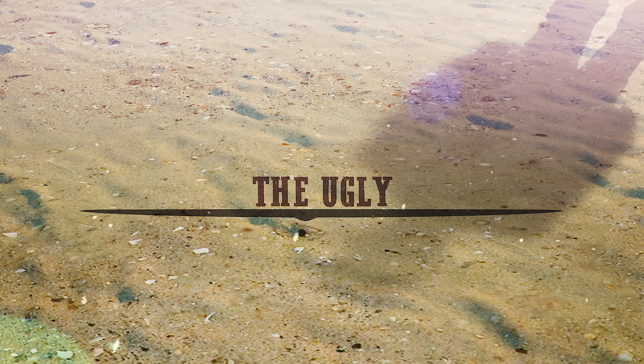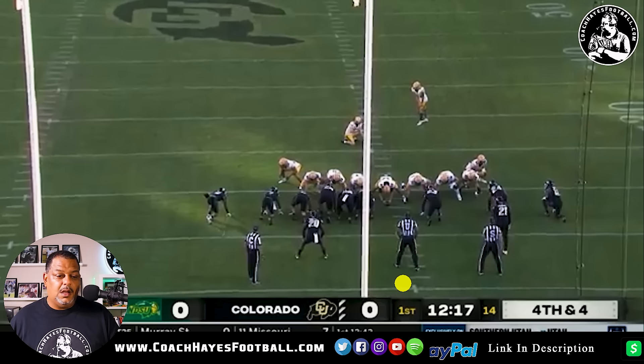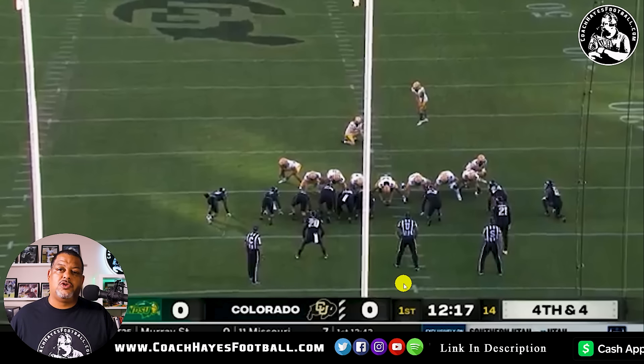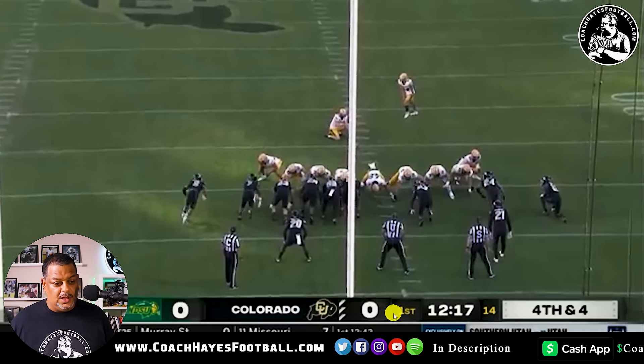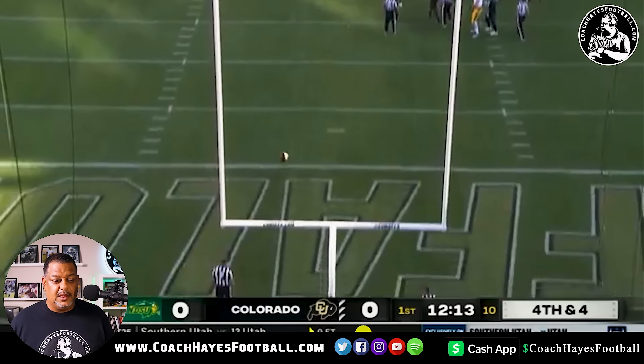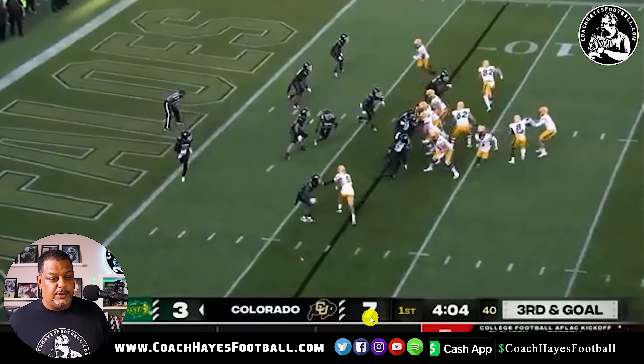The ugly. This is fourth and four — they made the stop, but they're going to kick the field goal. I put all scoring in the ugly — even field goals. Great edge right here, trying to go for it. Kick it right down the middle — it's true. Three to seven.